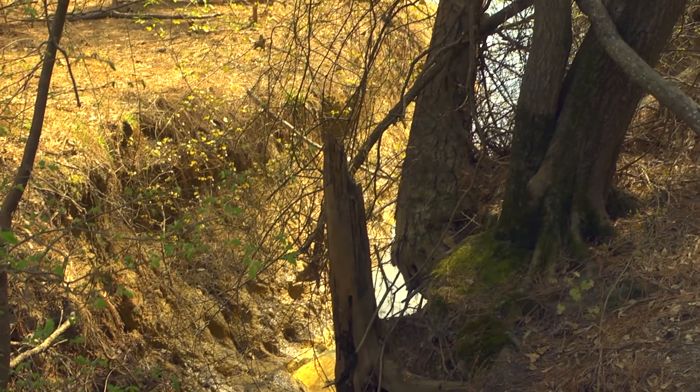The climate in the Valley and Ridge region is very humid, very hot, and that promotes a lot of the weathering and the erosion of the rocks that we find here.